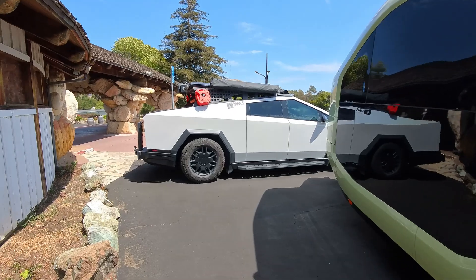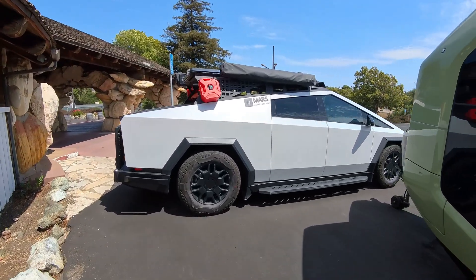The Cybertruck has already charged to 80%. The next stop will be Pismo Beach.